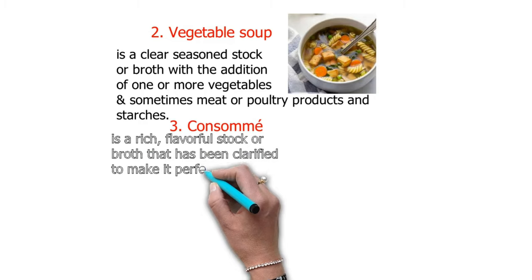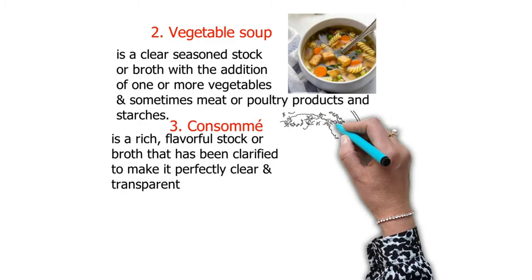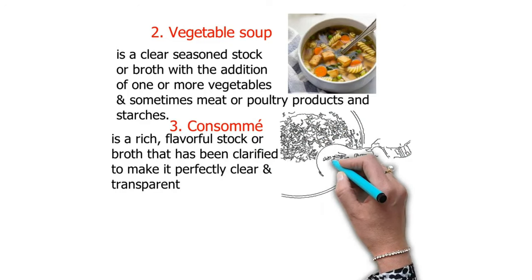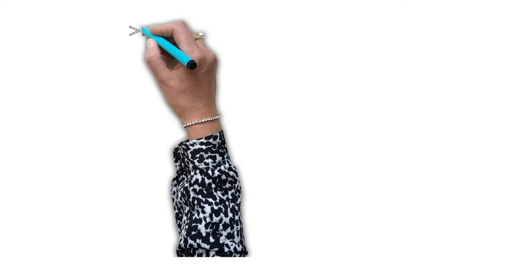Number three — consommé — is a rich, flavorful stock or broth that has been clarified to make it perfectly clear and transparent. Here is a picture of the cooking process — as you can see, it is transparent.